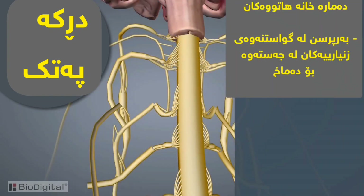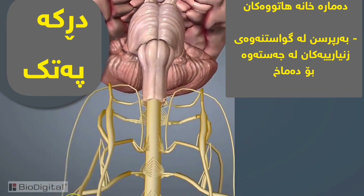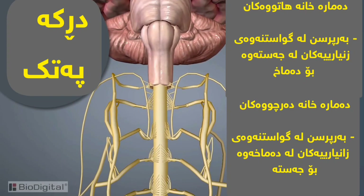The afferent spinal nerves are responsible for carrying information from the body to the brain, and the efferent spinal nerves are responsible for carrying information from the brain to the body.